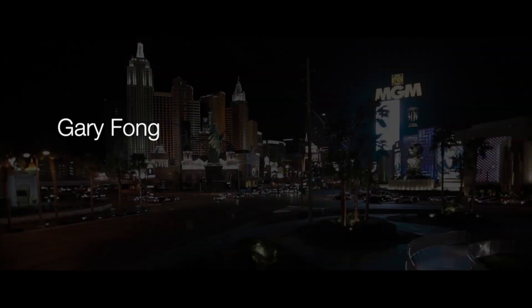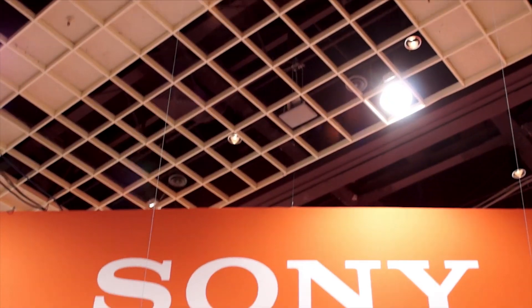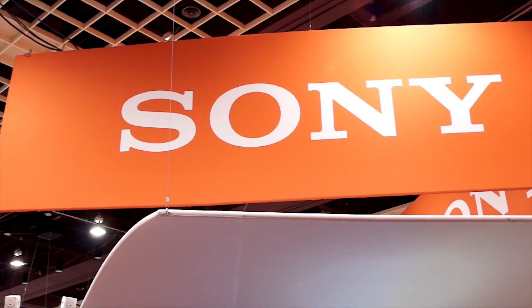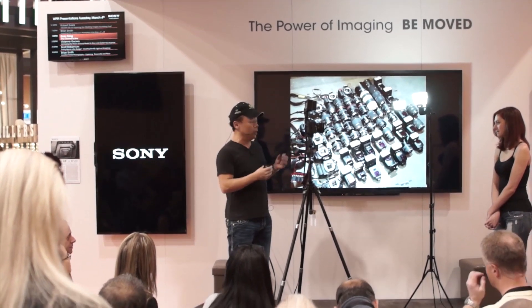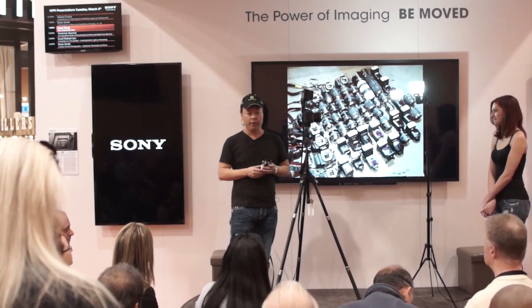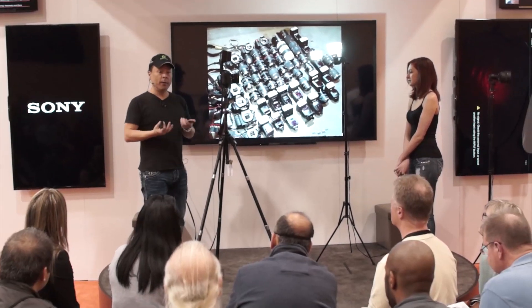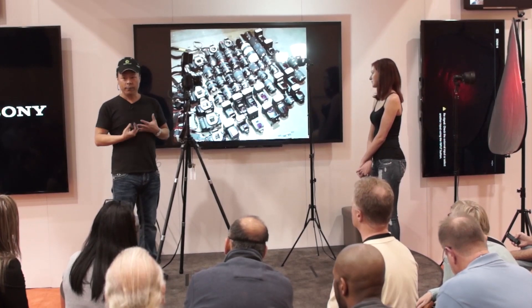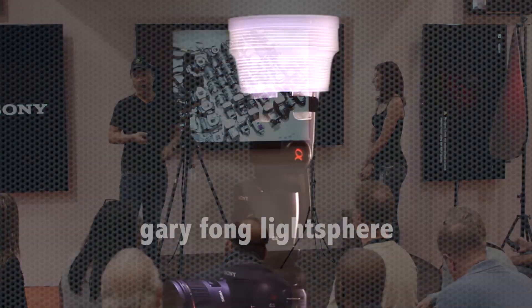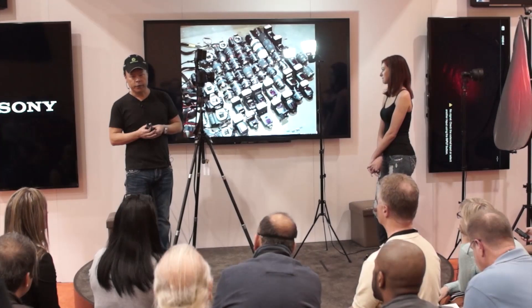Hi everybody. This is Gary Fong, and it is a real pleasure to be here speaking on behalf of Sony, the largest consumer electronics company in the world. I don't have a formal relationship with Sony, unlike the other photographers speaking on behalf of them. I'm actually just a person who uses them. But as you might know, I am a consumer accessories manufacturer — the person who makes the Light Sphere and a lot of other products. I was also a professional wedding photographer for 20 years.